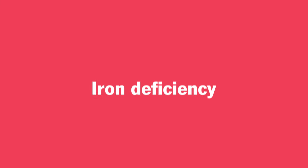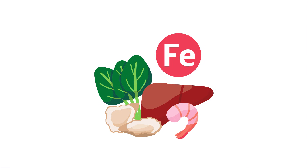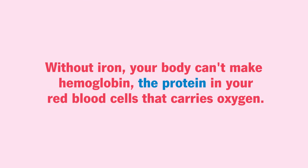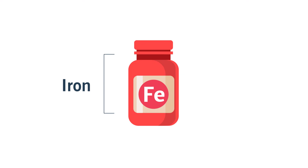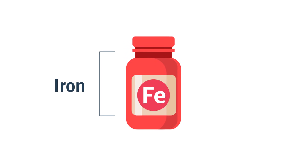Number one: iron deficiency. Getting too little iron is the most common cause of anemia. Without iron, your body can't make hemoglobin, the protein in your red blood cells that carries oxygen. If you don't get enough iron in your diet, you can be at risk for iron deficiency anemia.